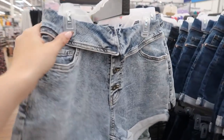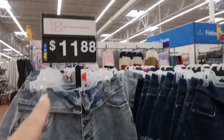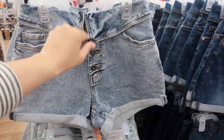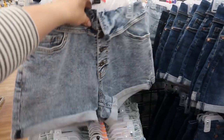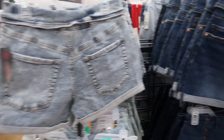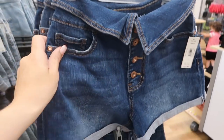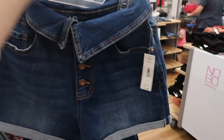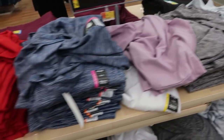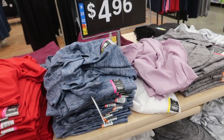No Boundaries also has some fold-over style shorts at $11.88. They do have a roll-up bottom that folds down with a button fly. They also have it in a mid-tone denim and I'm seeing it in black as well.